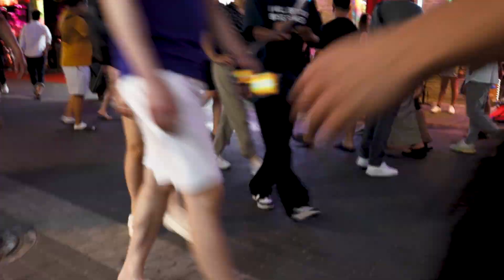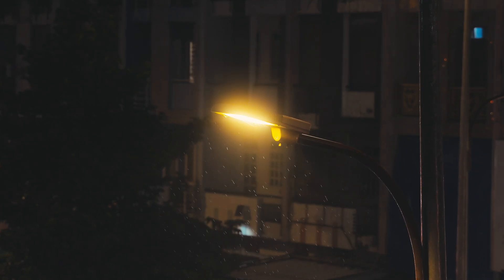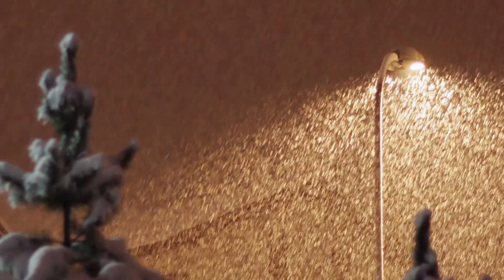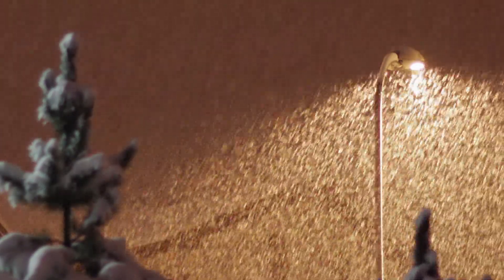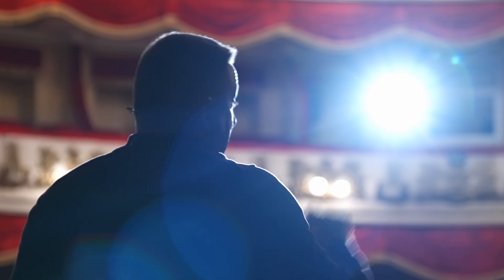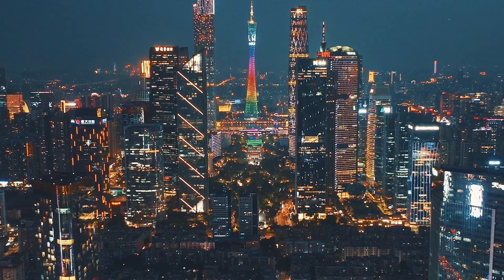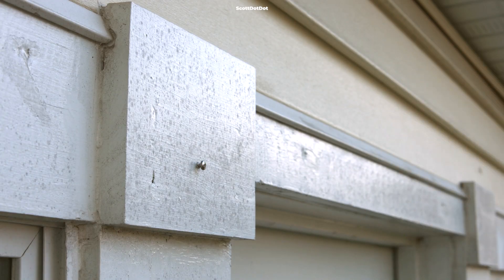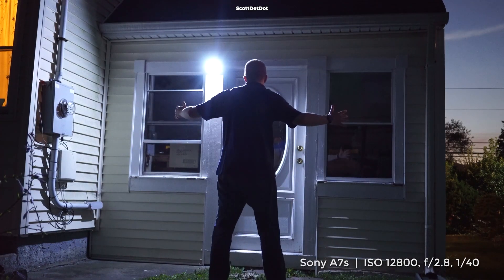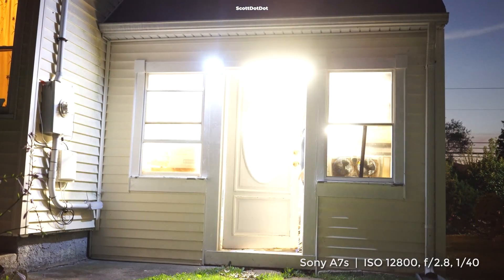Now that we understand the problem, let's talk about solutions. We can start with proper lighting — using well-designed, properly installed fixtures that direct light downwards where it's needed, instead of allowing it to spill upwards and outwards. Use the lowest light level necessary for the task, since brighter isn't always better. Opt for warm-colored lights, which have less blue light and contribute less to sky glow. Consider installing motion sensors and timers, which significantly reduce the amount of time lights are on, cutting down on unnecessary light and saving energy.